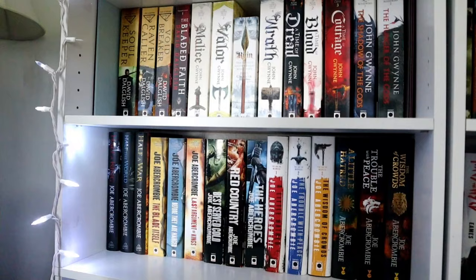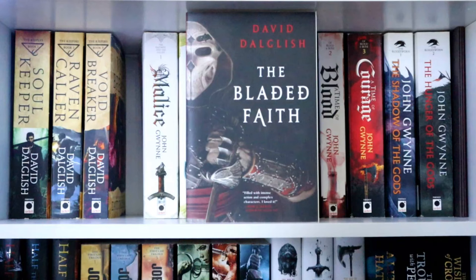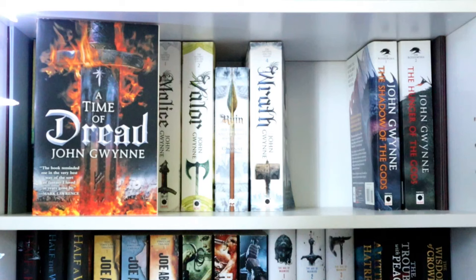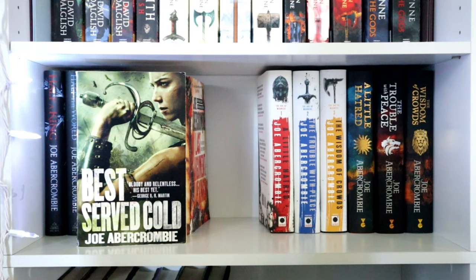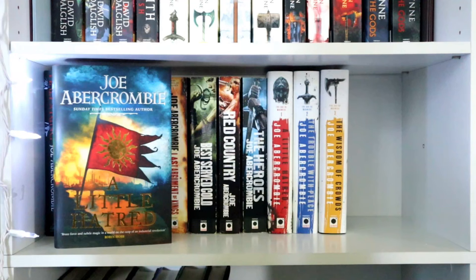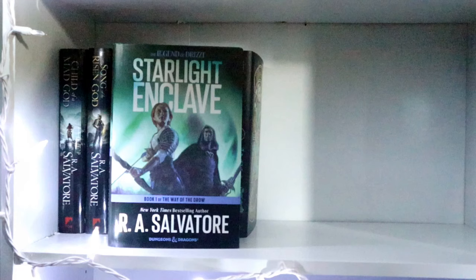You are about to see my two favorite shelves — the John Gwynne and Joe Abercrombie shelves. David Dalglish is over here as well, very well deserved in that spot. My two all-time favorite authors. Soul Keeper, Raven's Shadow, Void Breaker, The Bladed Faith, Malice, Valor, my tiny copy of Ruin and Wrath, A Time of Dread, A Time of Blood, A Time of Courage, The Shadow of the Gods, The Hunger of the Gods. Half a King, Half the World, Half a War. The Blade Itself, Before They Are Hanged, The Last Argument of Kings, Best Served Cold, Red Country, The Heroes. A Little Hatred, The Trouble with Peace, The Wisdom of Crowds — and my UK editions of those three as well. Child of a Mad God, Song of the Risen God, Reckoning of Fallen Gods, Starlight Enclave, Glacier's Edge, A Plague of Giants, and Ink and Sigil.